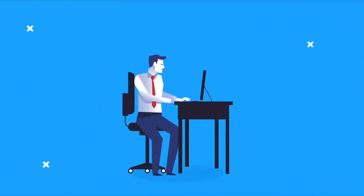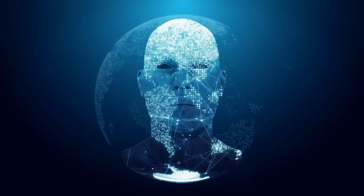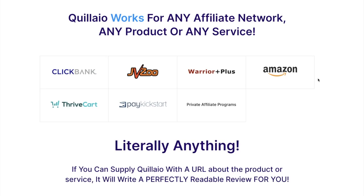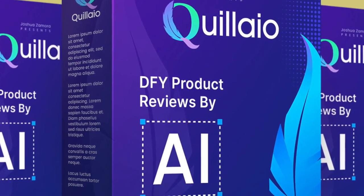You will not be able to tell the difference between human-written content and content written by our AI writer. Allow me to introduce you to Quillio. Quillio works for any affiliate network — any product or service: ClickBank, JVZoo, Warrior Plus, Amazon, ThriveCart, PayKickstart, private affiliate programs — literally anything. If you can supply Quillio with a URL about the product or service, it will write a perfectly readable review for you.